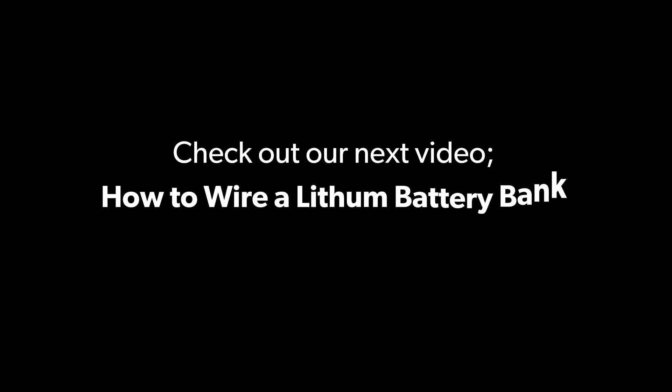Enjoyed this video? Be sure to give it a thumbs up, subscribe, and check out our video covering our advanced lithium batteries and how to wire them. For more information, visit the links in the video description or go to gopowersolar.com.